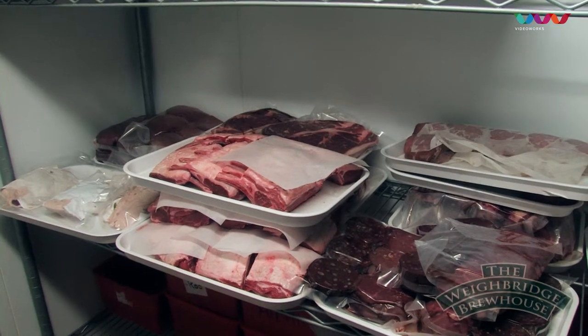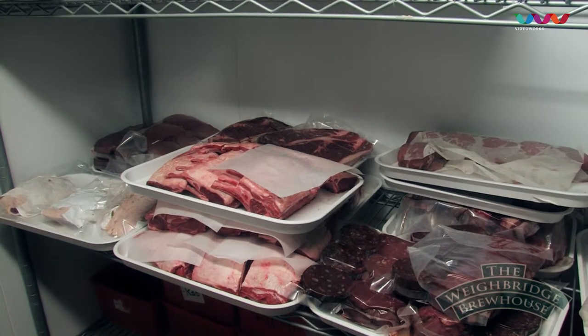Mondays is butchery day. We go to the local slaughterhouse and I pick all my own beef. It then comes back here and is prepared, stored for three weeks, and then it's cooked ready for the table.